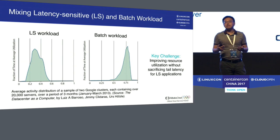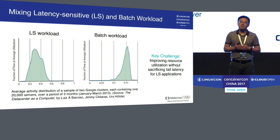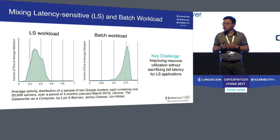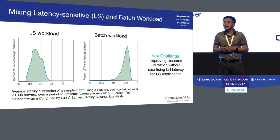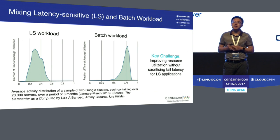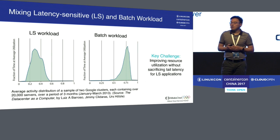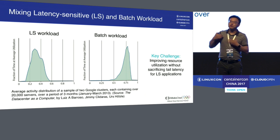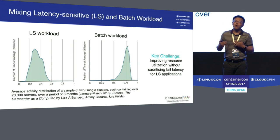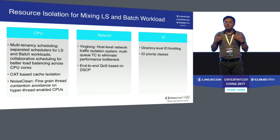Why is mixing latency-sensitive and batch workloads so important? Typically, clusters running latency-sensitive workloads have much lower CPU utilization than those running batch workloads. The basic idea is: why not mix them together to improve overall utilization? The key challenge is ensuring that even with increased utilization, we don't sacrifice the performance of latency-sensitive workloads.